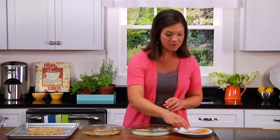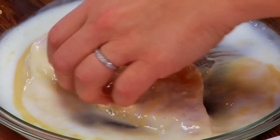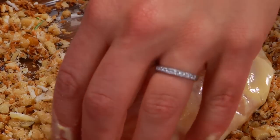To bread the chicken, you want to dip each cutlet into the buttermilk and mustard mixture. I like using chicken breast cutlets because they cook quickly and evenly. Shake off any excess, and then add it to the panko mixture.